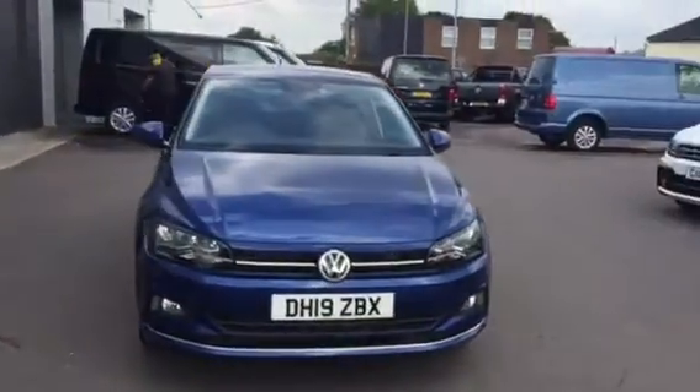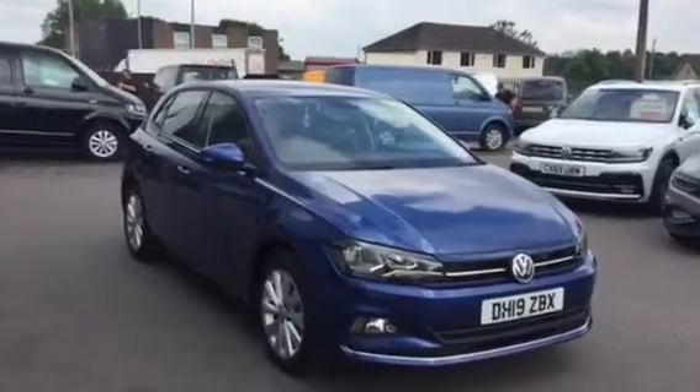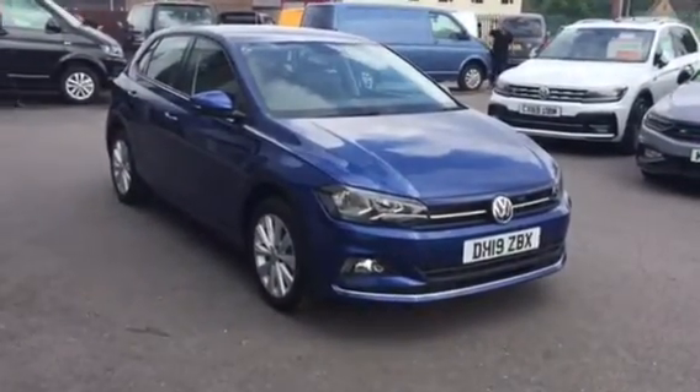So if you're in the market for a Polo and like what you see, please when you enquire make sure you ask for myself Youssef or my colleague Phil. We're the Internet Sales Specialists who can help you further. Thanks for watching.